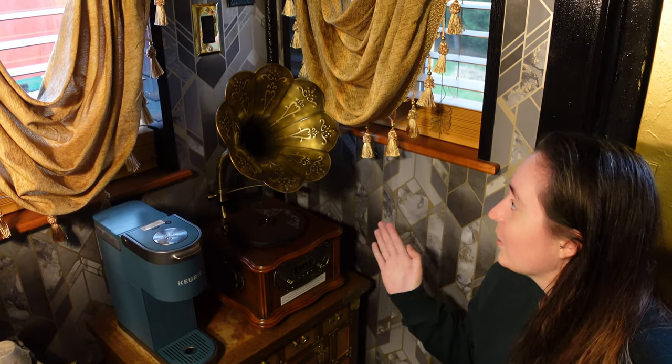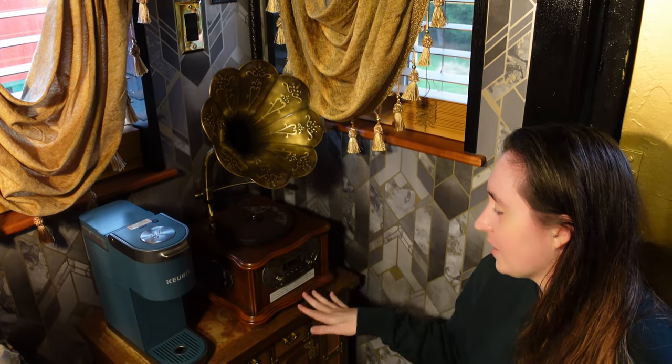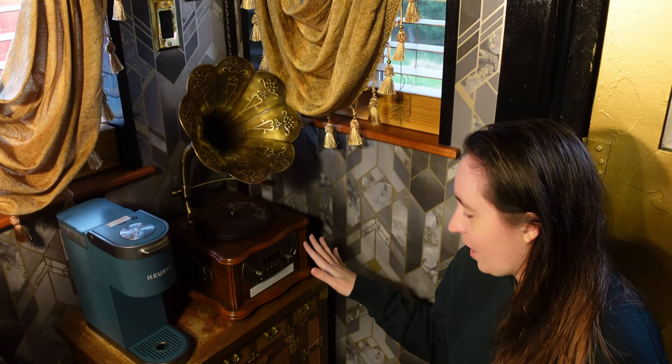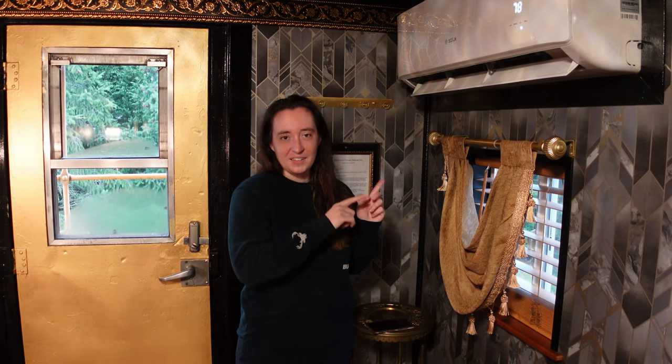Right down here you've got a record player. It does also do Bluetooth, but they've also got a whole bunch of actual vinyl records that you can play during your stay. And right to your other side, you've got the split AC unit, which will keep you nice and warm or cold depending on the time of year.